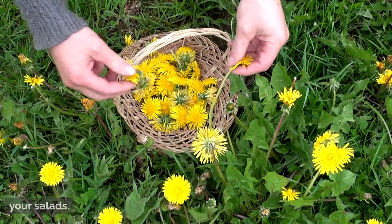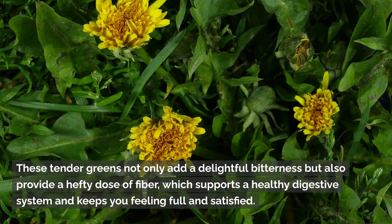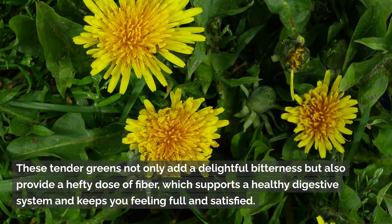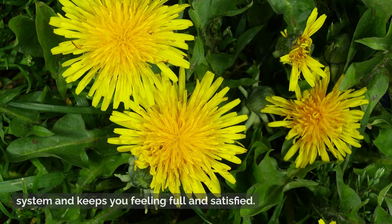If you're looking for a culinary adventure, try adding dandelion leaves to your salads. These tender greens not only add a delightful bitterness, but also provide a hefty dose of fiber, which supports a healthy digestive system and keeps you feeling full and satisfied.